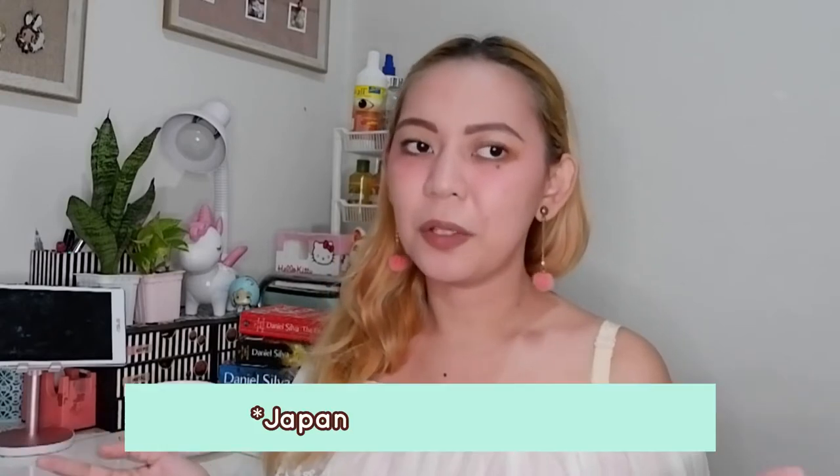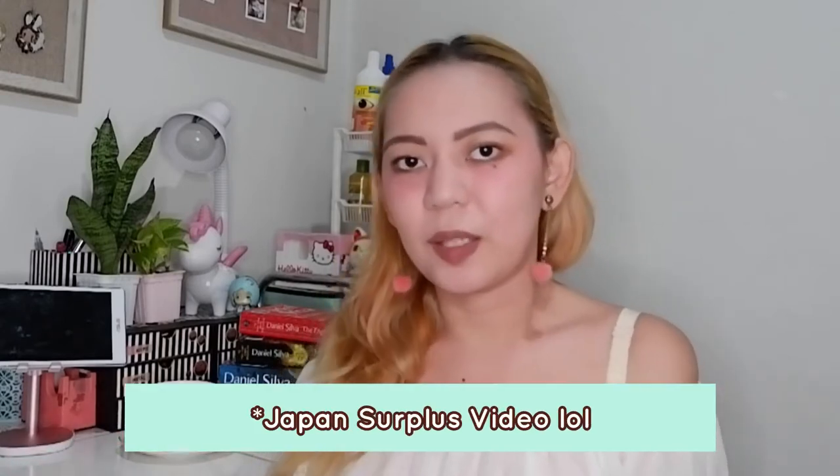So that's it for my Japan surplus haul. I hope you guys had fun! Let me know in the comments if you bought your favorite items from Japan surplus. I might make more videos like these. I also love going to Ukay-Ukay, so I might put some Ukay videos on the channel as well, along with cosplay, costume, and sewing stuff. Please look forward to it. I hope 2021 is a good year for all of us. Thank you so much for watching. Bye!